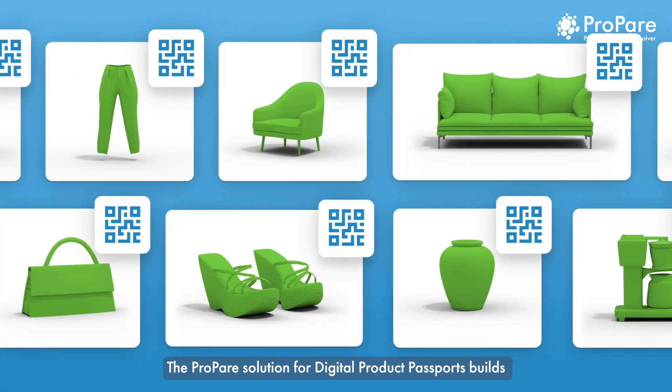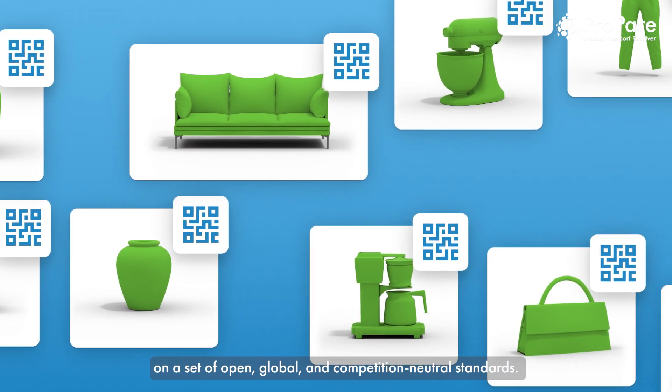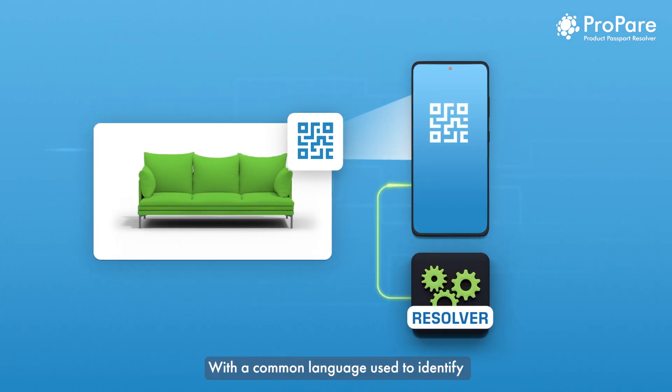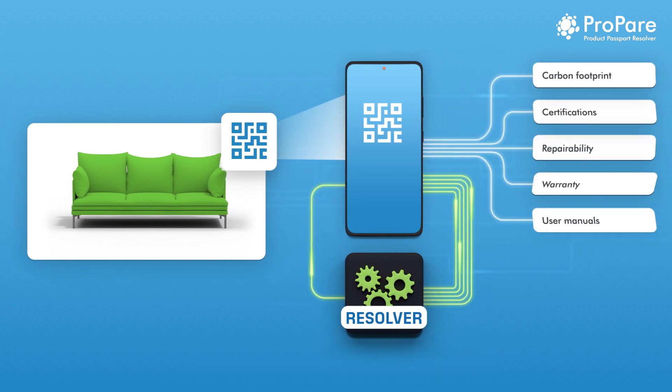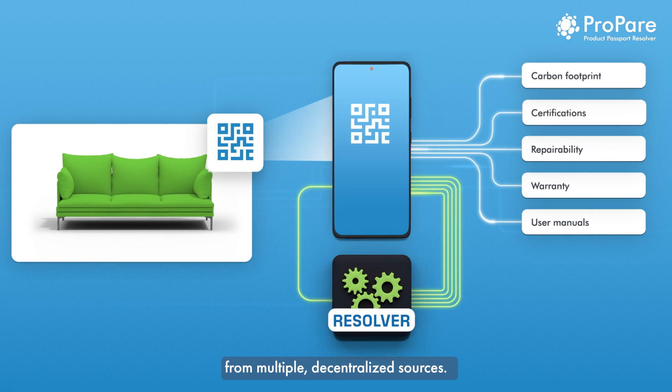The PREPARE solution for digital product passports builds on a set of open, global and competition-neutral standards. With a common language used to identify every single unique product on the market and a resolver pointing to the right data sources, all actors can access relevant, reliable information in real time from multiple decentralized sources.